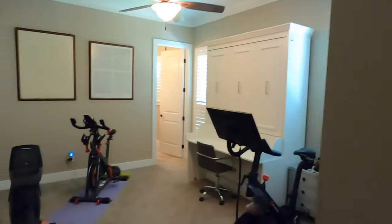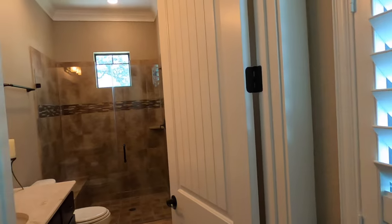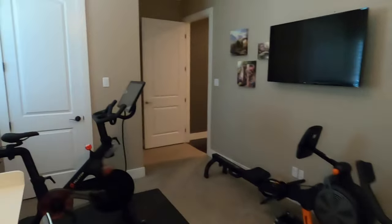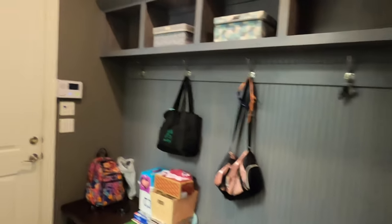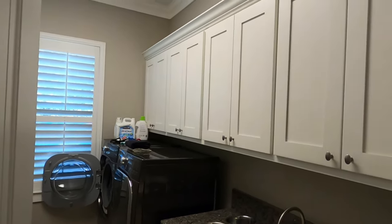Here is another bedroom where they're using it obviously as a workout room. Got a big desk setup and a full shower. This would be a perfect room if you had long-term guests, because we do have other closets here. Really nice shutters setup and a good-sized closet. We're near the garage — you've got the mud room we just saw, and here's the laundry room with a sink. Plenty of room for your high-efficiency washer and dryer and cabinets.